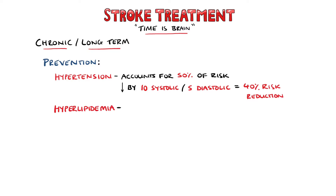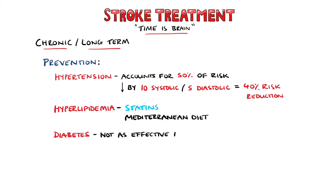Hyperlipidemia is another risk factor, and the use of statins is recommended. A Mediterranean diet has also been shown to reduce the risk of having a stroke. Diabetes is yet another risk factor; however, lowering glucose levels is not as effective in reducing large vessel complications like stroke as it is for small vessel complications like nephropathy or retinopathy.